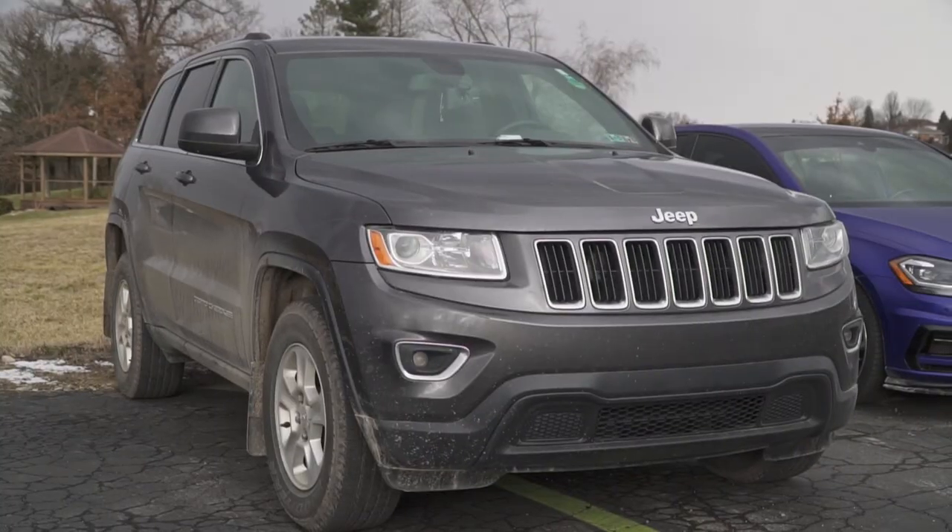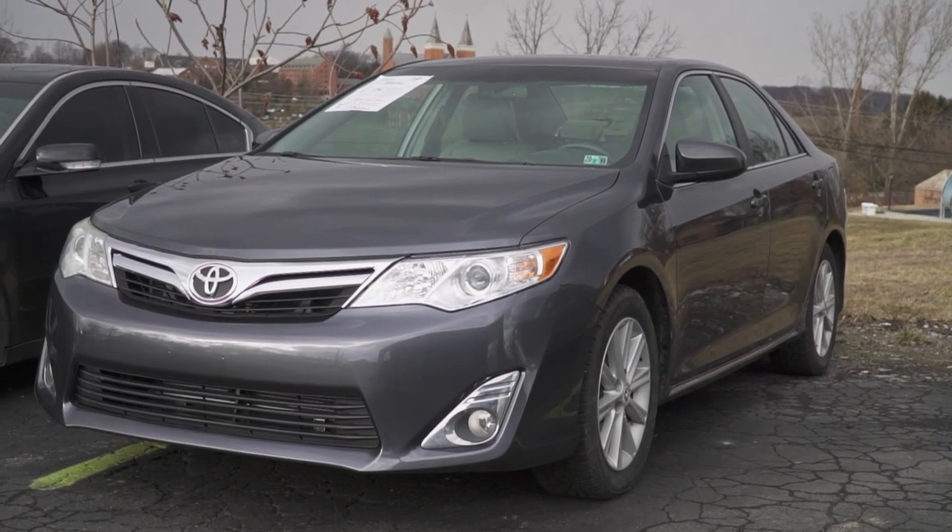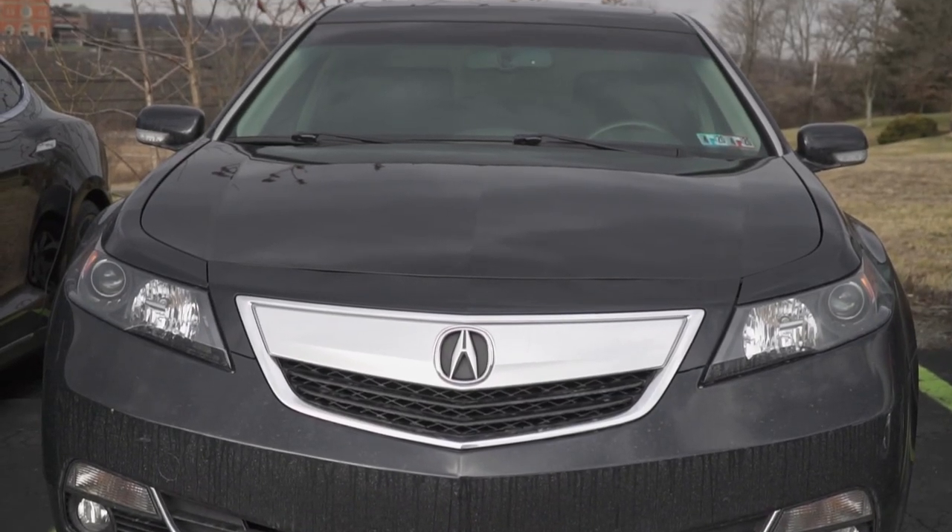Out in the back lot we've got a Jeep Grand Cherokee that was here for a remote start system — I believe that's the factory integrated option that starts the car by pressing lock three times. A collision shop sent us this Toyota Camry; it was apparently in some kind of an accident and needed a partial fender and partial hood replaced with paint protection film, so we took care of that. This Acura was another remote start that Aaron already put in this morning.